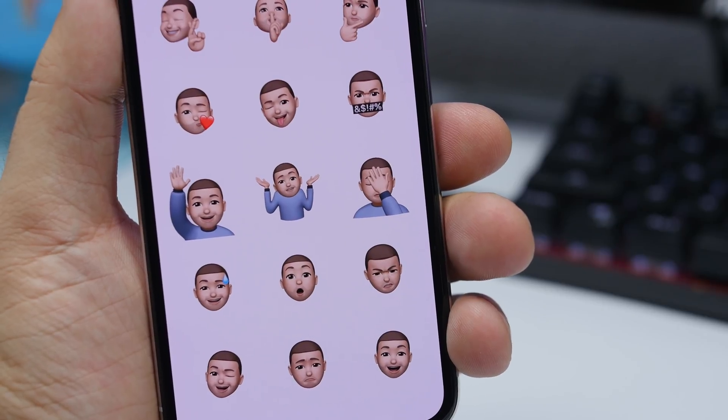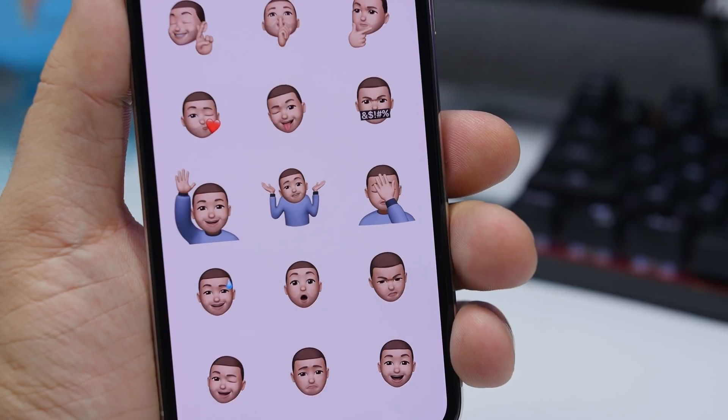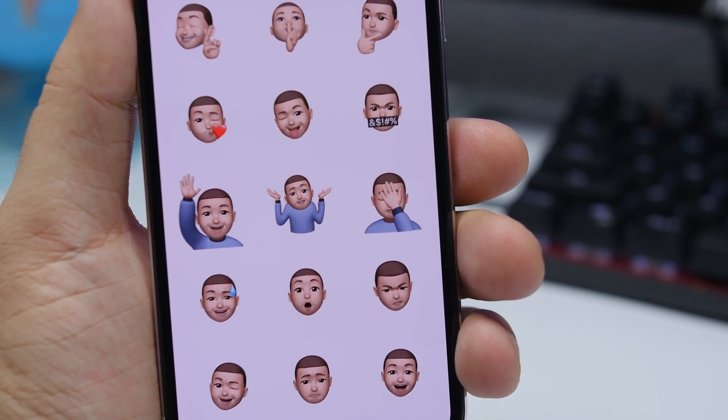A fun little tweak here on the Memojis — the angry Memoji is even angrier. If you use them, you will notice the angry Memoji has been tweaked and now it looks much angrier.